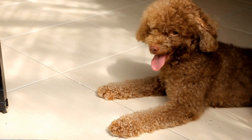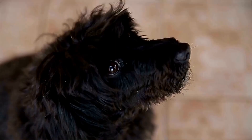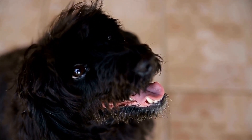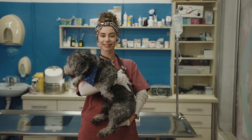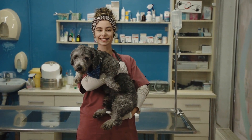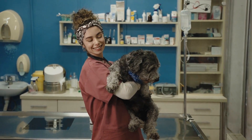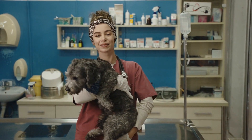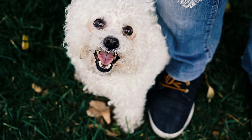Preparing for the CGC test requires time, dedication, and consistency. Poodles are known for their trainable nature, which gives them an advantage when it comes to mastering the required skills. Here are some essential steps to help you prepare your poodle for the CGC test. First, basic obedience training: before starting specific CGC training, it is crucial to establish a solid foundation of basic obedience commands such as sit, stay, come, and heel. Poodles are fast learners and enjoy the mental stimulation that training provides.